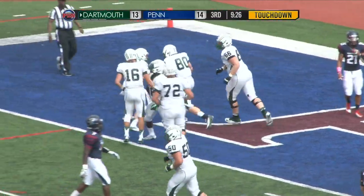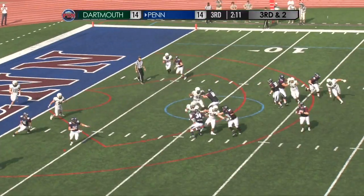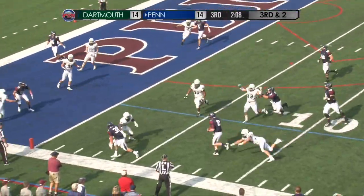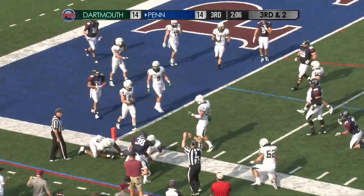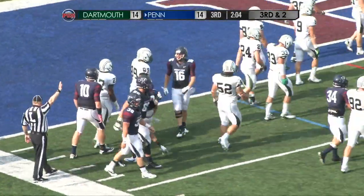Four receiver set, trips near left — Ragone rolling near left, looking towards the end zone, nothing doing. Billy's gonna run against the left sideline, plows inside the five — Billy Ragone gives Penn a first down.